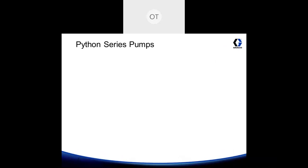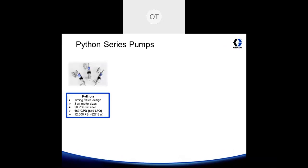Let's give a product overview of the Python series pumps. The Pythons use a timing valve design to regulate the air, come in three air motor sizes, require a minimum of 50 psi inlet pressure to operate, and can achieve a maximum flow rate of 169 gallons per day, operating in pressures up to 12,000 psi.